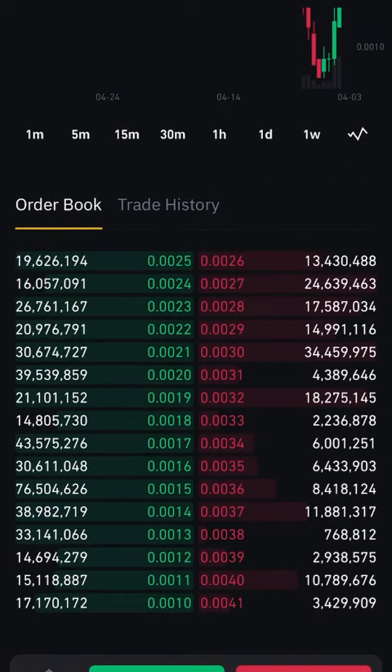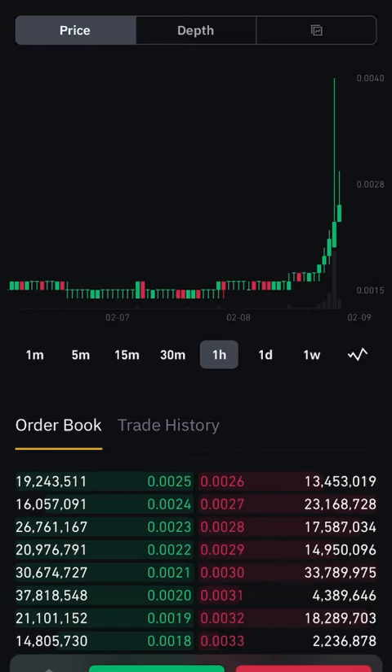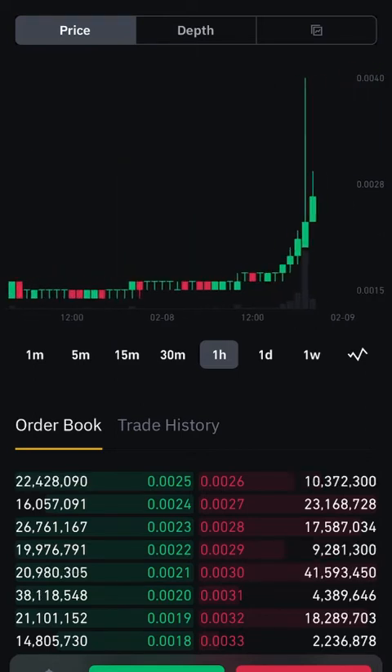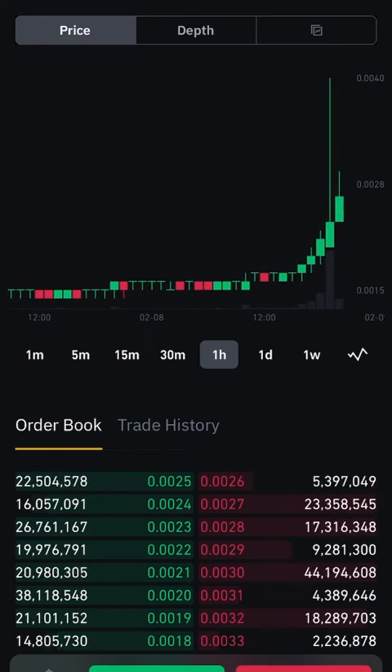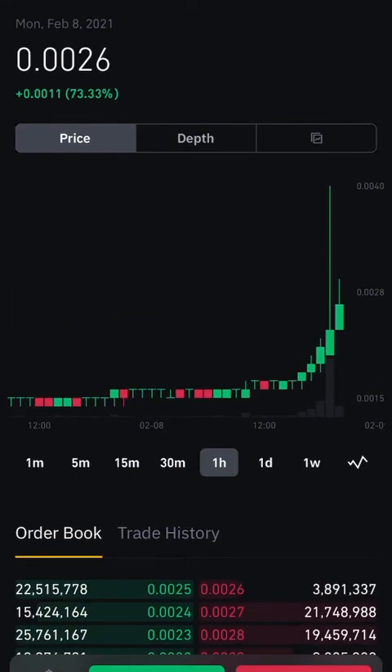All of a sudden it's going up — look at that cup and handle. I'm loving it, with a little barcode down there, but we're out of that barcode and headed up. If you don't have this in your portfolio you might want to add it. At 0.0026, this could hit a penny in three, four months, or a year — I don't know — but it could hit a penny and more.